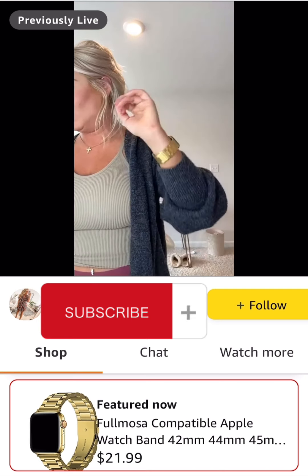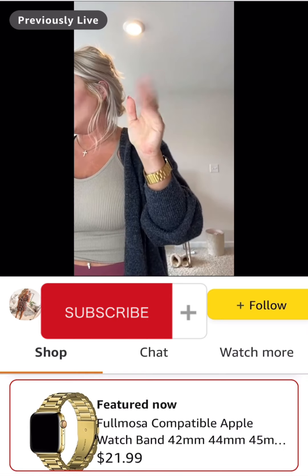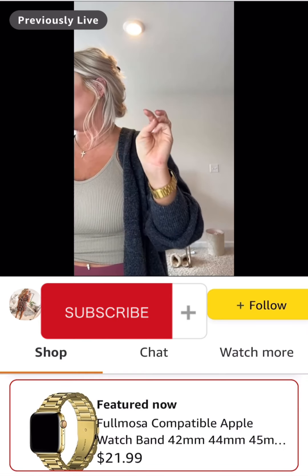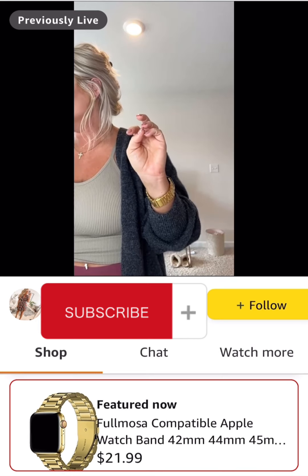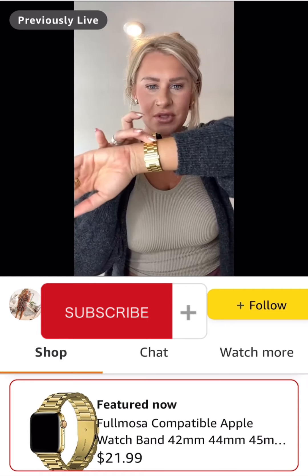It has over 49,173 ratings with an average of 4.4. It comes in black, gold, blue, bronze, a coffee color, rose pink, rose gold, and silver as well. I thought this was really pretty.